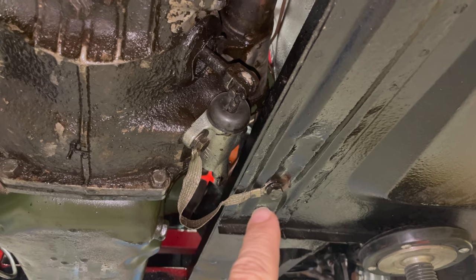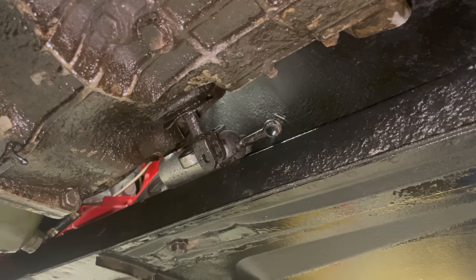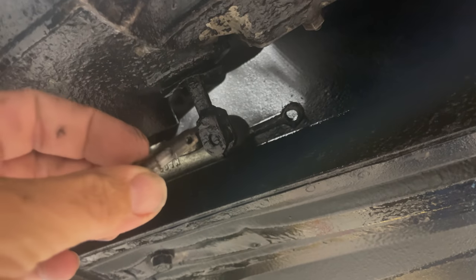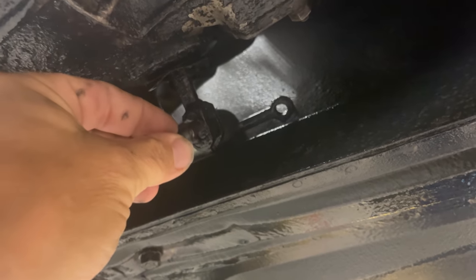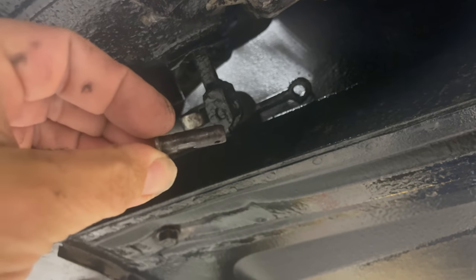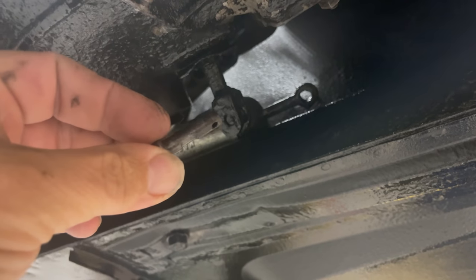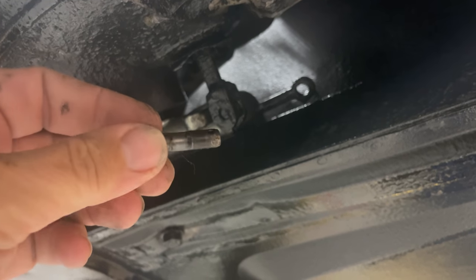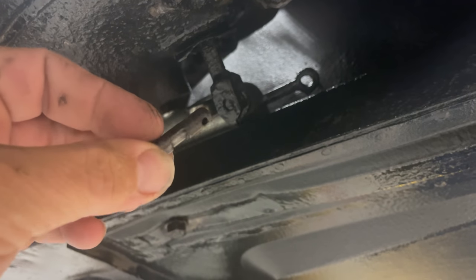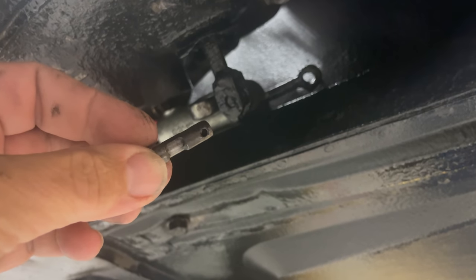I've set the clutch slave cylinder off to the side. I wanted to make a little note - this is the pin that goes right here, and these get worn out. You can see this one is quite worn out - I see this quite often and it's always a good thing to inspect these. These pins are really affordable, and just this little bit of wear can affect the way the clutch pedal feels, so it's always good to replace them if they're worn out.